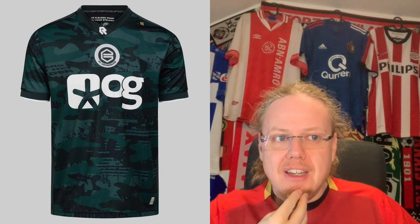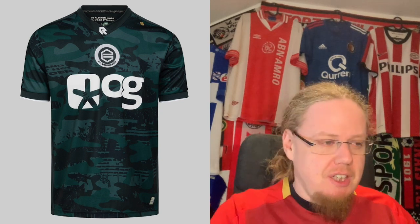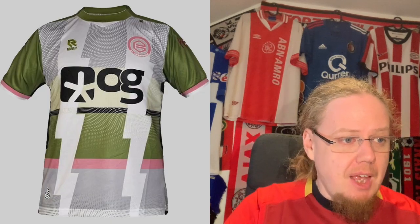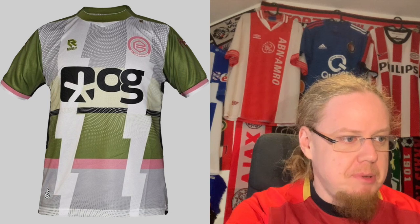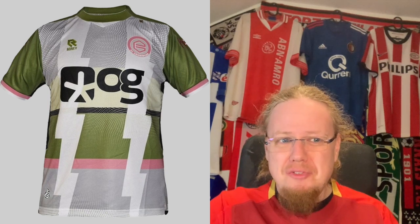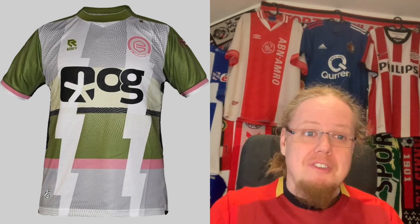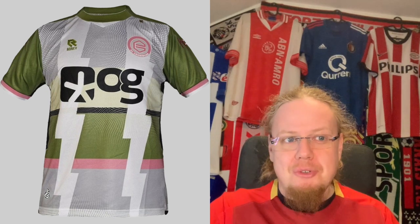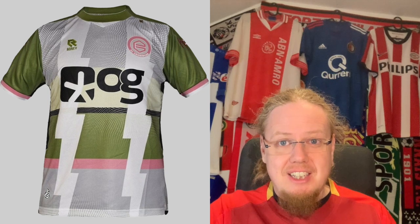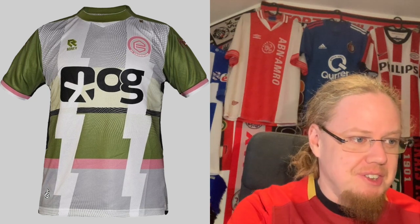The away jersey in dark green doesn't really excite me, but I can see why it's a decent away jersey so I won't fault it — I'll give it a seven. The third jersey breaks a little bit apart with a very weird color set: gray, olive green, black, white, and a little bit of light pink. It doesn't look right. The black sponsor is just way too much, and it's one of the worst choices in the league. That is unfortunately just a two star.